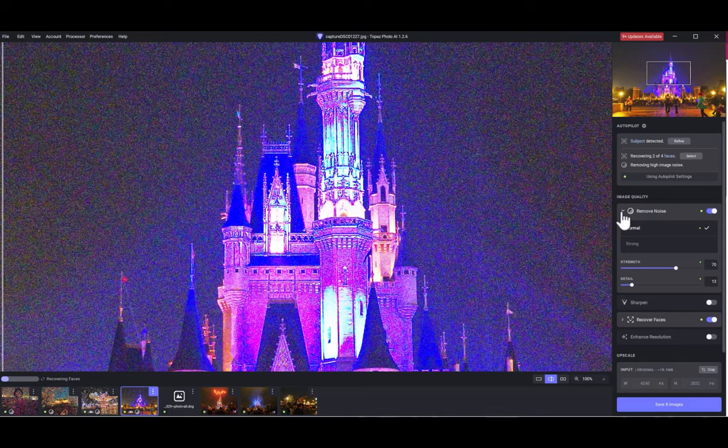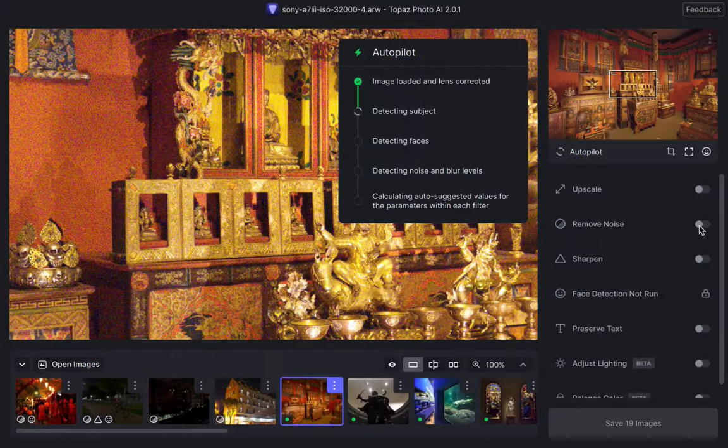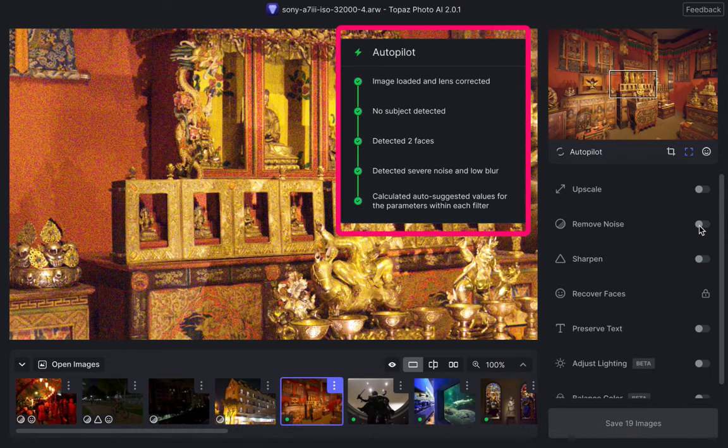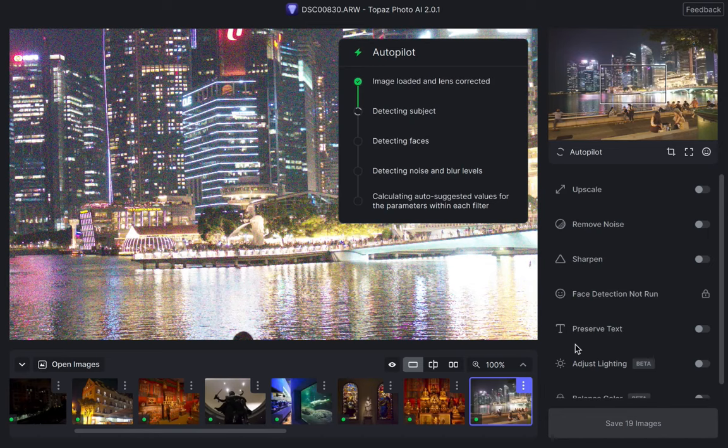Now let's take a look at Photo AI 2 and its improvements. There are four main improvements. The first improvement is a UI improvement. When processing an image, Photo AI now shows a fancy widget which provides the status of what Autopilot is doing every step of the way.